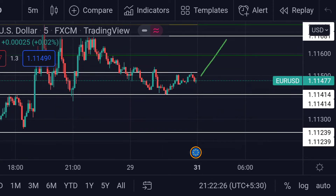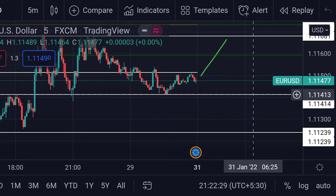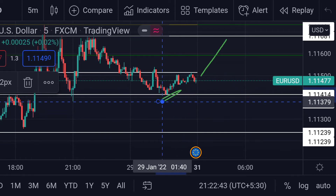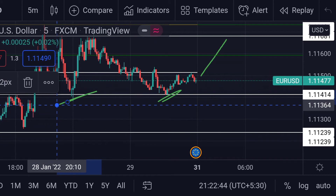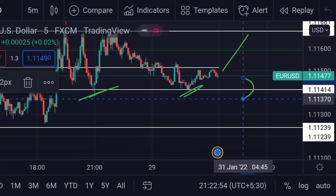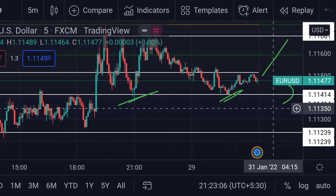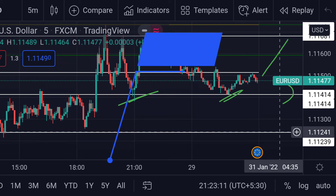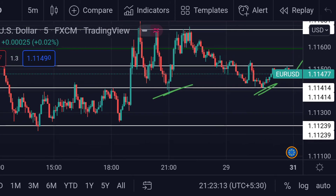On the other hand, for the downside, the first support is at this white line around 1.11413. Previously, this line acted as support. If the price crosses below this line, we can expect a further fall towards the next support at this white line around 1.11241.